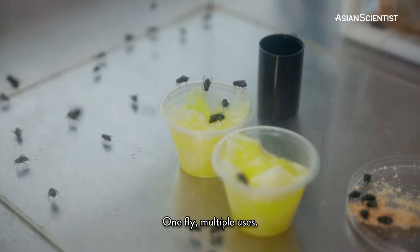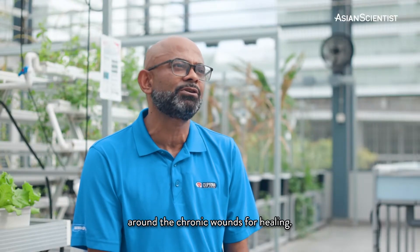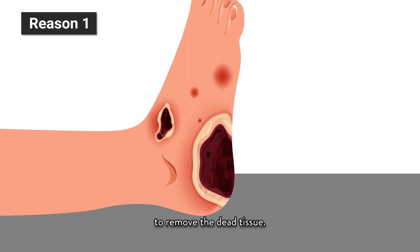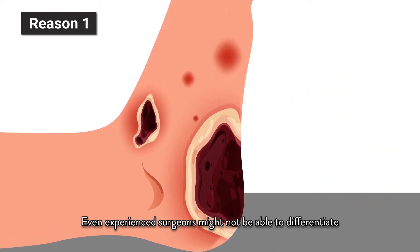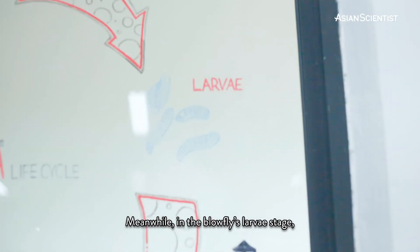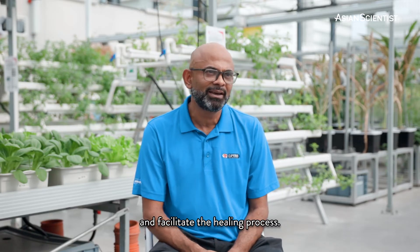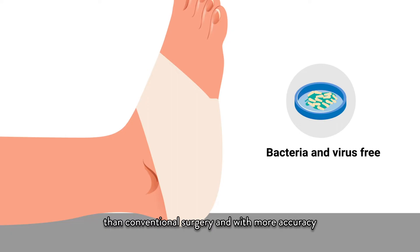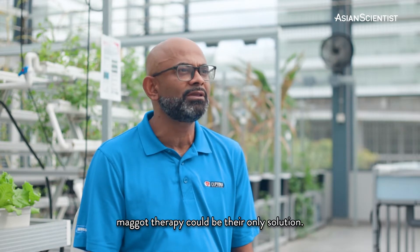One fly, multiple uses. For many patients dealing with diabetes, autoimmune diseases, or burns, it is necessary to remove the dead flesh around chronic wounds for healing. Surgeons can use a procedure called debridement to remove the dead tissue, but mastering this procedure takes years of experience. Even experienced surgeons might not be able to differentiate between healthy and unhealthy tissues on a cellular level. Meanwhile, in the blowfly larvae stage, maggots can break down necrotic tissue and facilitate the healing process. This is called maggot debridement therapy, and it can clean wounds up to 18 times faster than conventional surgery and with more accuracy. For patients like the elderly and frail who cannot use anaesthetics, maggot therapy could be their only solution.